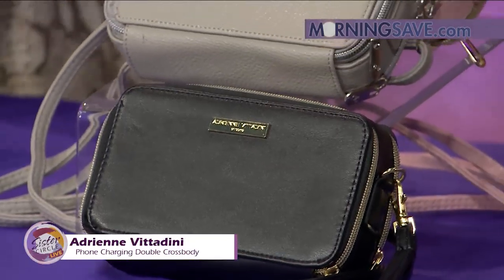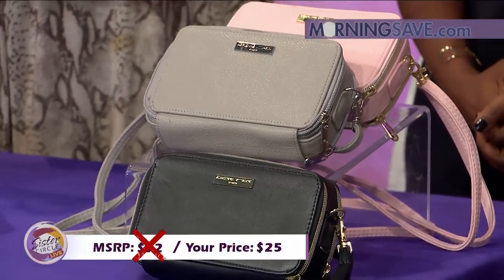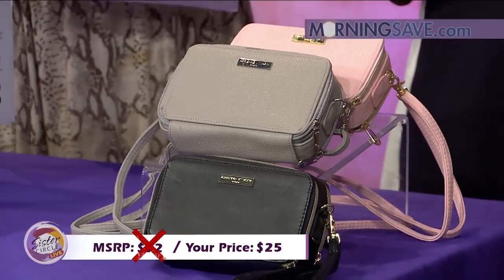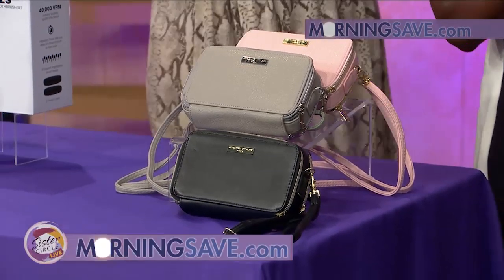If you were to buy this crossbody at full price, it would cost you as much as $72. With our Sister Circle Savings, ladies, just $25 — a discount of up to 65% from our friends at MorningSave.com.